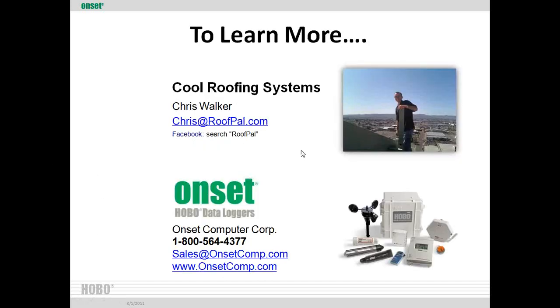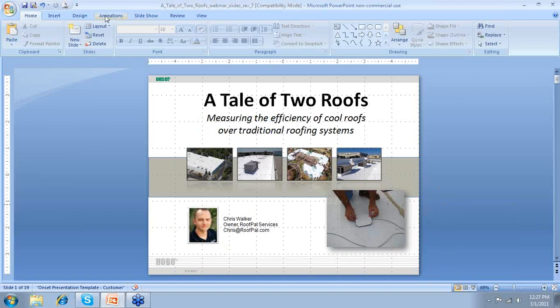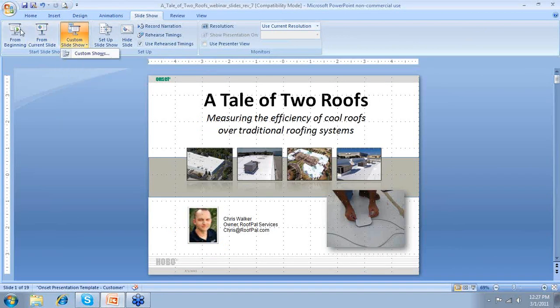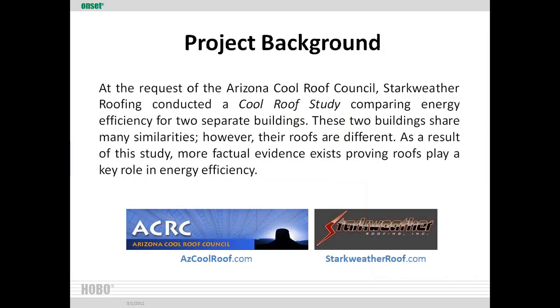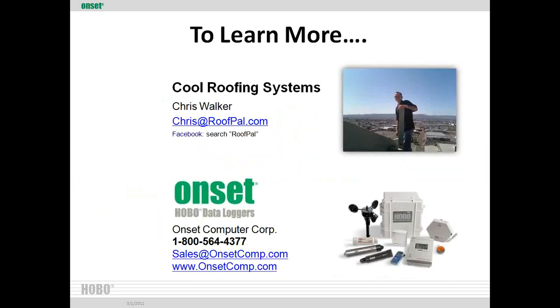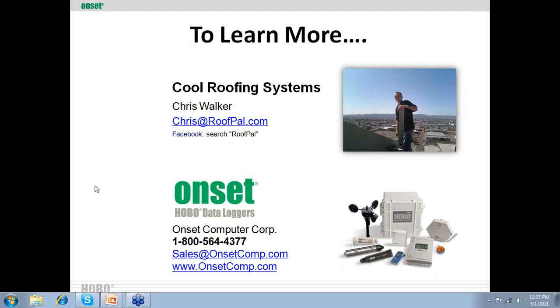That covers the presentation. We had a great time putting together the study and really appreciate the folks at Onset for asking us to do this webinar. I'll send out information to everybody afterward with follow-ups to the questions and more detailed answers. If you think of any other questions, feel free to email me. Thank you all so much for your time.